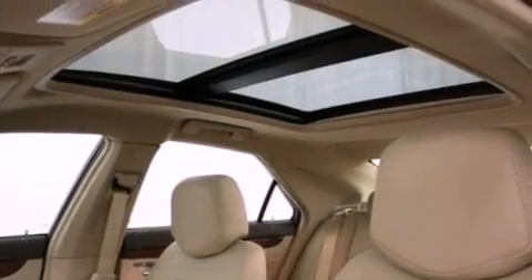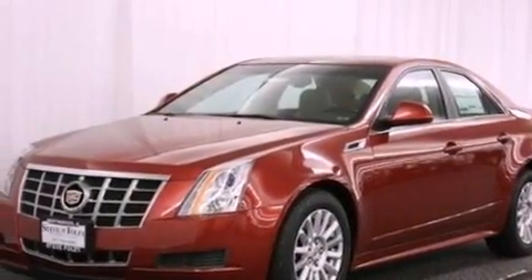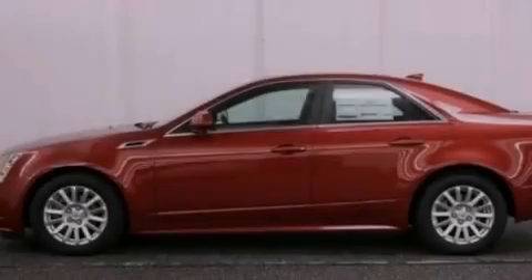OnStar, memory settings for the seat positions so you can recall your favorite alignment with the push of one button, and a sunroof enables you to fill the cabin with fresh air at the push of a button.